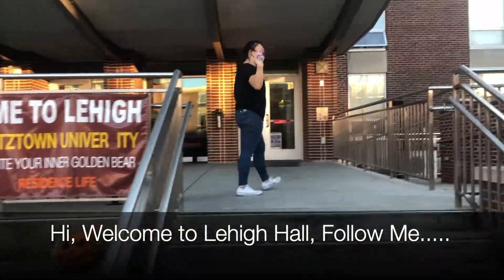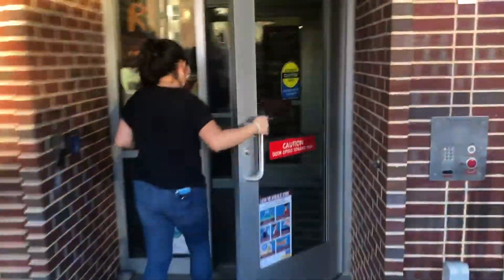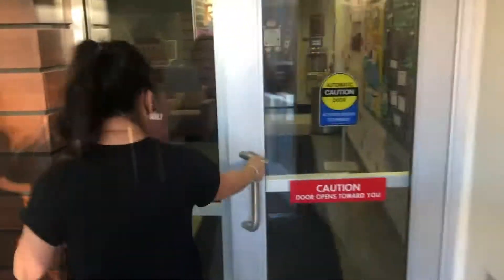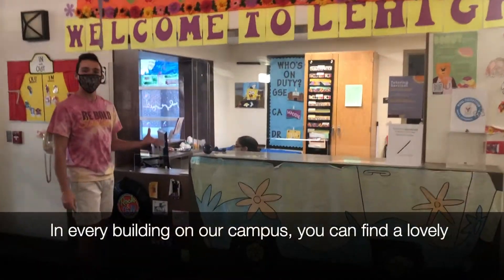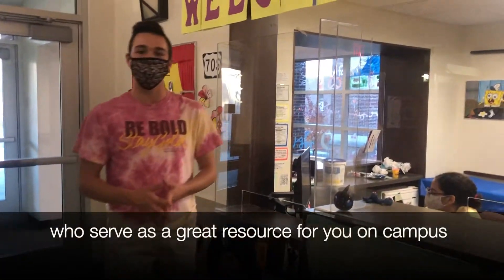Hi, welcome to Lehigh Hall. In every building on our campus, you can find a lovely staff of desk receptionists and community assistants who serve as a great resource for you on campus.